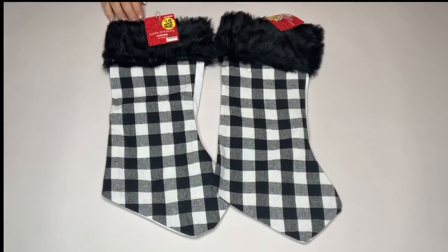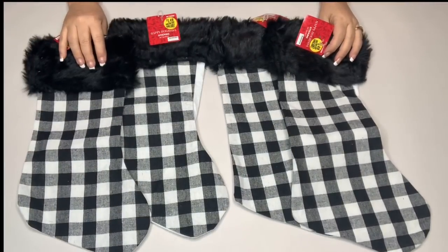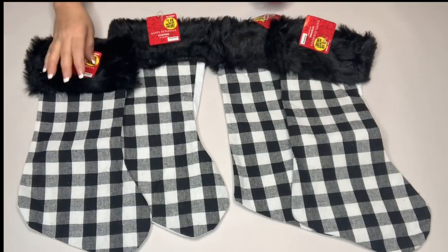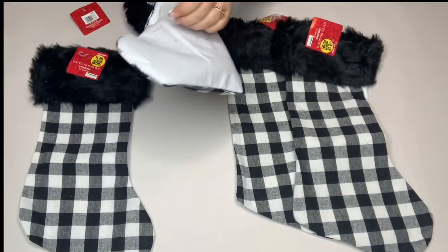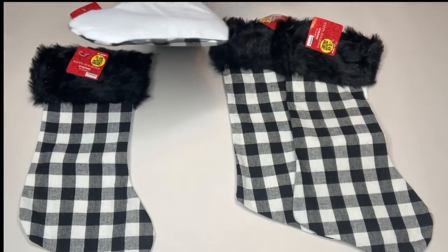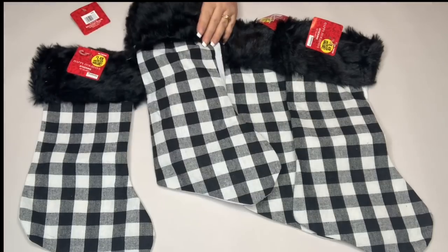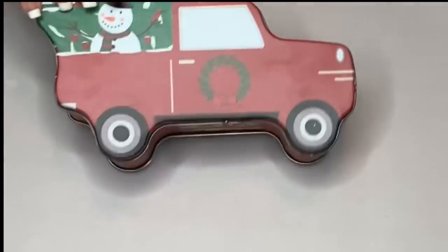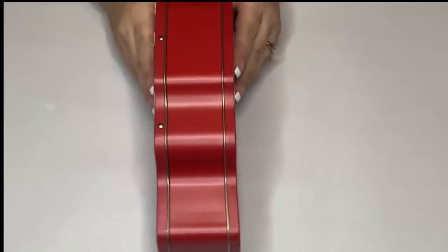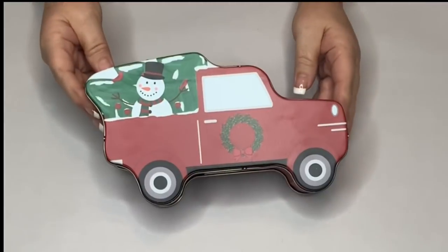These buffalo check stockings are so cute and they're really good quality, so I ended up getting four for my whole family and they were a dollar 99. The back was even kind of thick linen type of fabric, so you can't even see through them, which was really surprising since they were only a dollar 99. I got this little tin truck — I actually thought I had stolen another lid but it was riveted on there.